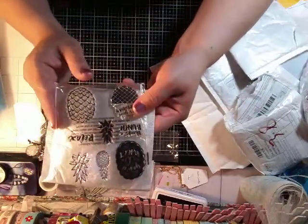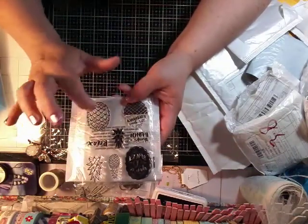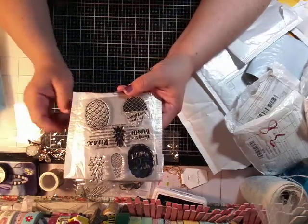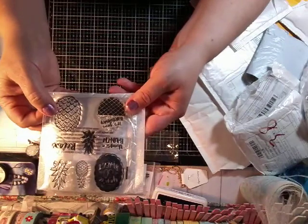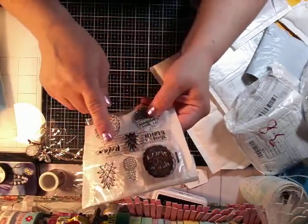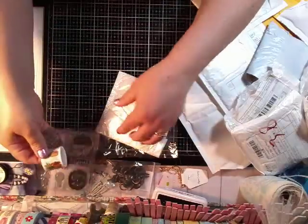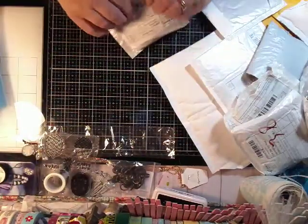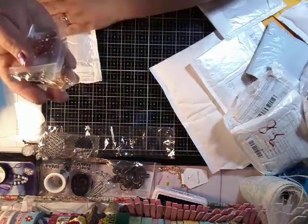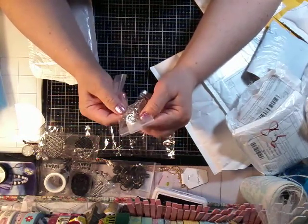My next package here is a pineapple stamp. It did come with a die but I usually don't order the die because it costs more than the stamp, so I just ordered the stamp and I can fussy cut around it. This one says 'you're so sweet, thanks a bunch, relax it's your birthday.' So these two things are for my journal.